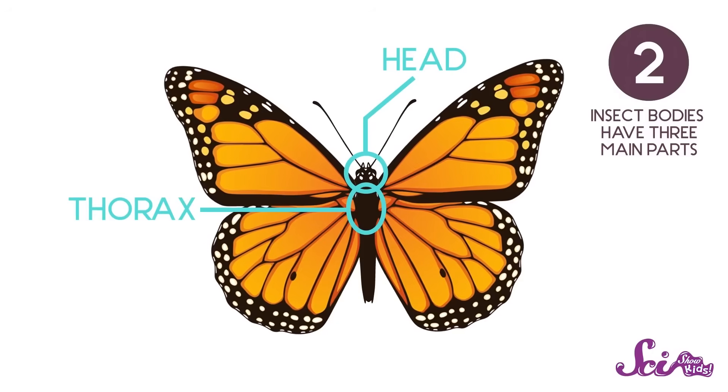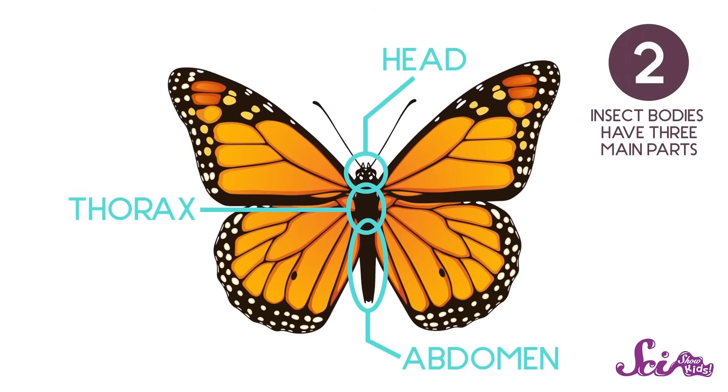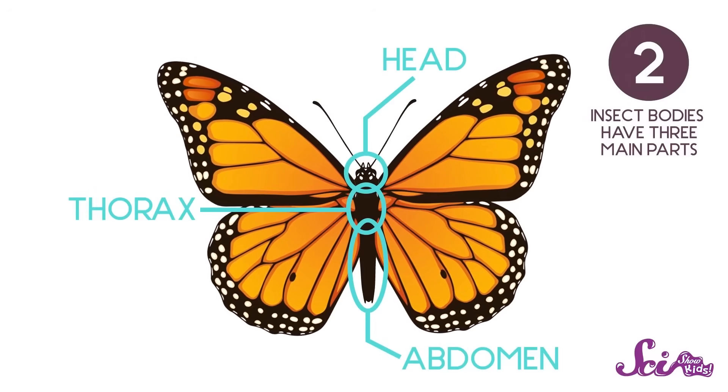But not all insects have wings. And bringing up the rear is the abdomen — this is the part where the insect digests food. And if it has a stinger, you'll find it here at the very end.